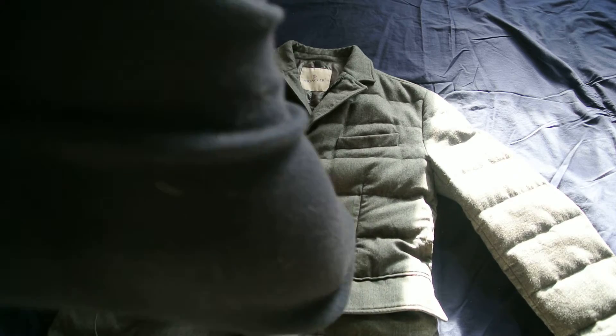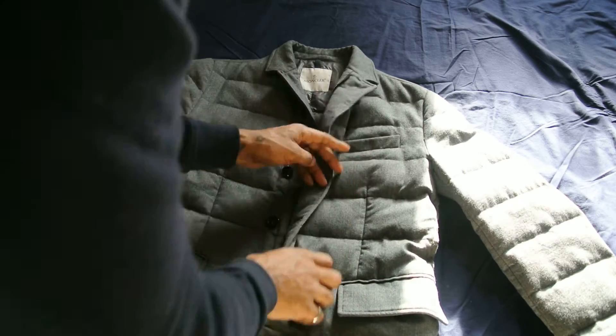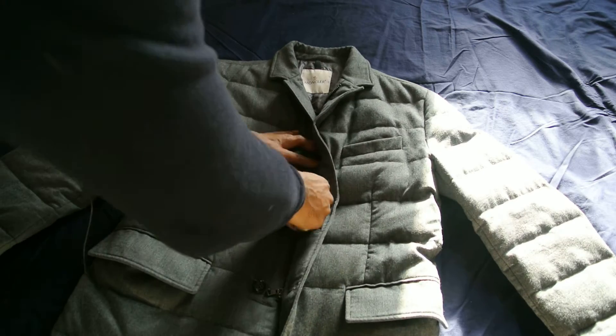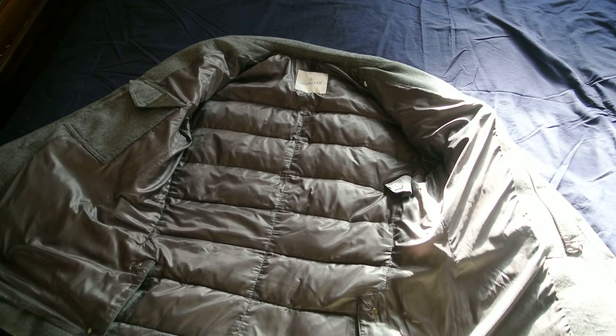So if we start to unbutton that, it's got the zip feature on there. On the sides, it's got a really nice inner lining in there.